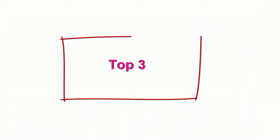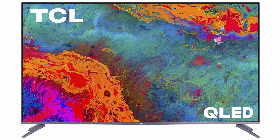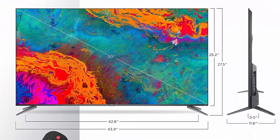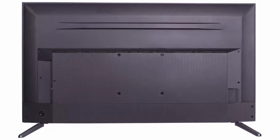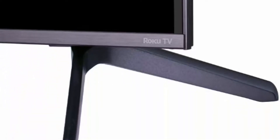Top 3: TCL 50-inch 5 Series 4K UHD Dolby Vision HDR QLED Roku Smart TV, model 50S535, 2021 model, black. Superior 4K Ultra HD picture clarity combined with the contrast, color, and detail of Dolby Vision HDR high dynamic range for the most lifelike picture. QLED Quantum Dot Technology delivers better brightness and wider color volume. Panel resolution: 3840x2160. Viewable display size: 49.5 inches. Product dimensions with stand: 43.9 x 11.6 x 27.5 inches. Product weight without stand: 26.0 pounds.